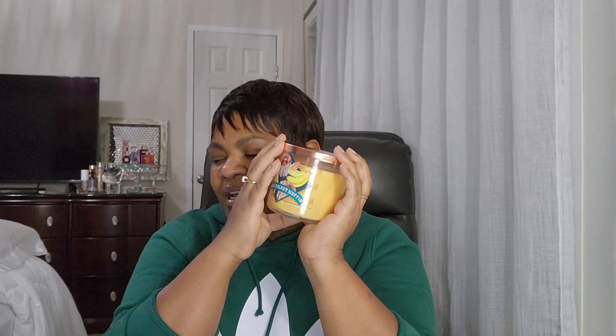I heard somebody talking about this one — I can't remember who — but it's the Banana Walnut Muffin, and they said it smelled really good. This has notes of sweet banana, golden nutmeg, and cinnamon sugar muffin. This smells good — it's kind of reminding me of the banana bread french toast I just made this weekend. It was delicious.